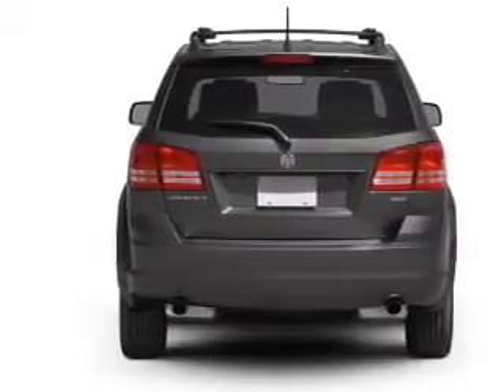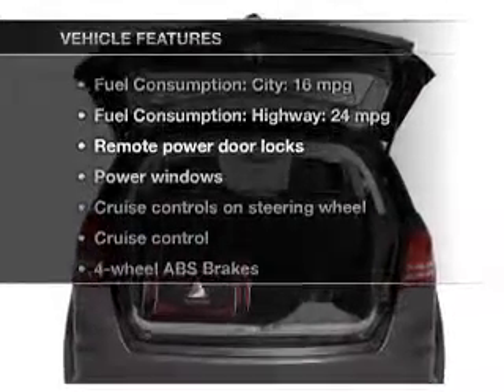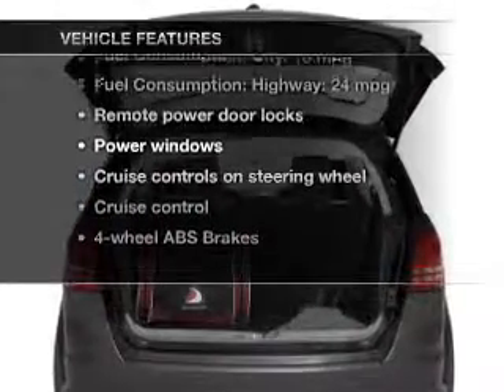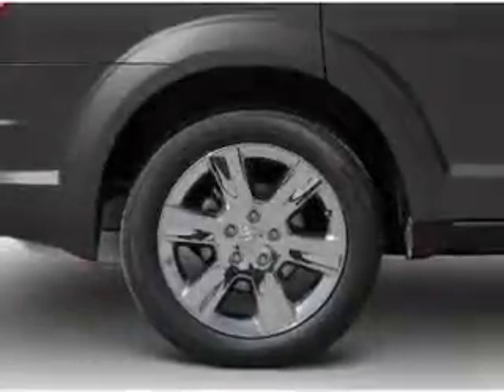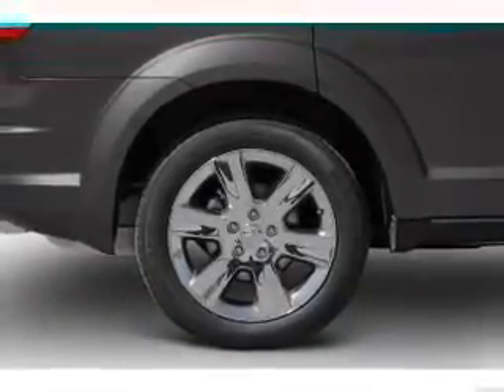The anti-lock braking system will keep you safe on the road. And with these notable features, you won't want to miss out on the opportunity to own this amazing ride. Power door locks, power windows, cruise control, a DVD system, an AM-FM stereo with multi-disc CD player, a satellite radio, power mirrors.